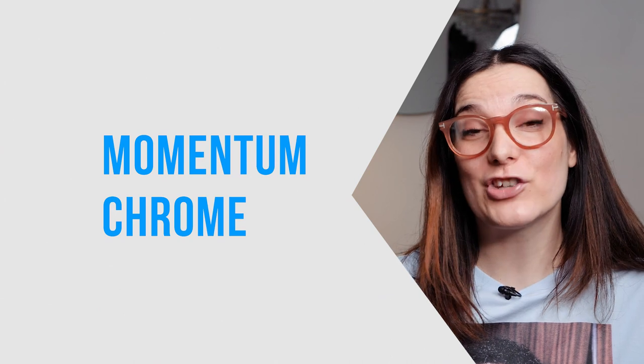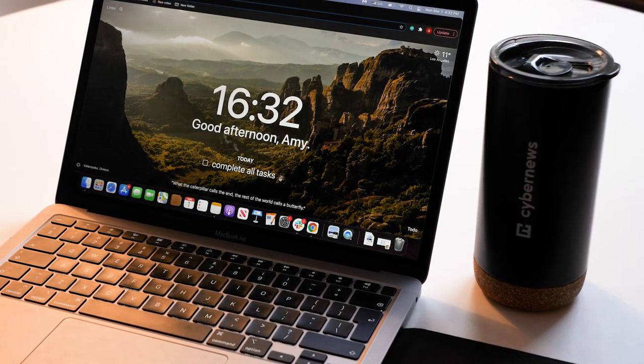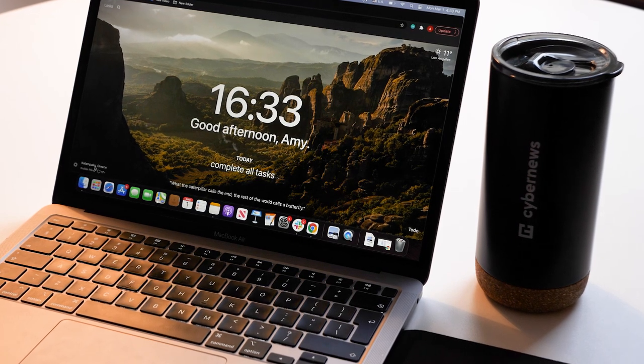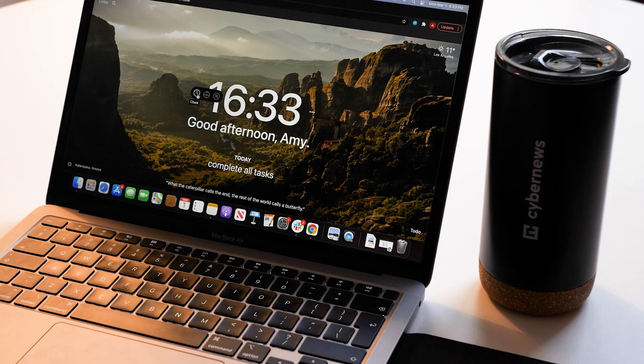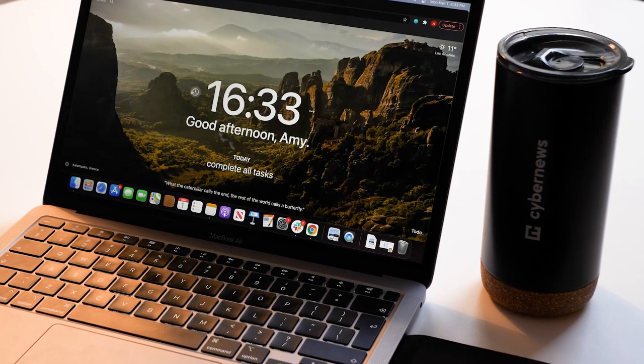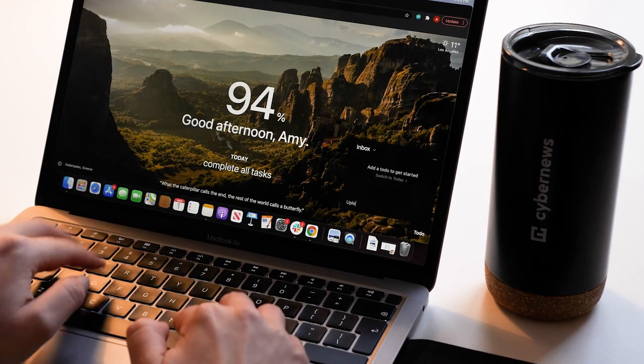So our first Chrome extension is Momentum. This works as your default Chrome tab and creates a personalized dashboard for every tab that you open — stimulating high resolution backdrops, motivational quotes, to-do reminders, and even weather reports, all currently accessible for free.